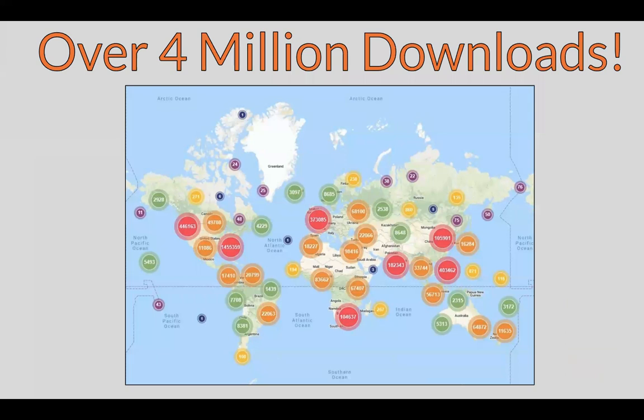The Georgia Southern mission statement states that our success is measured by the global impact of our students, faculty, staff, and alumni. With over 4 million downloads from around the world, we can see that Georgia Southern is making a global impact with the free resources available in the institutional repository.